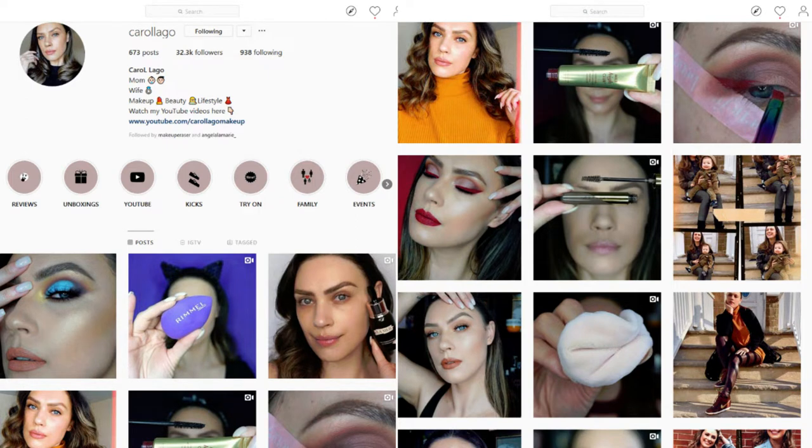Hey beauty babes, welcome to my channel! I'm Maria, aka Agape Love Girl. Thank you so much for joining me today. I'm so excited because I've got such a fun video — this is a collab with my beautiful dear sweet friend Carol, Carol Lago, here on YouTube and Instagram. We are doing a kind of good old-fashioned makeup swap.